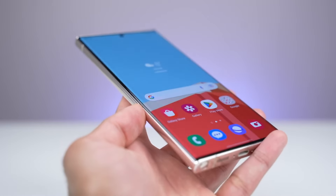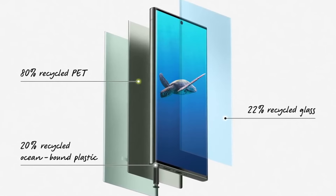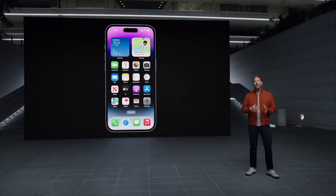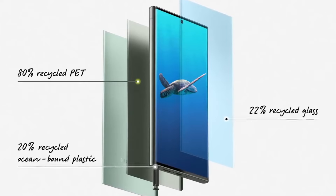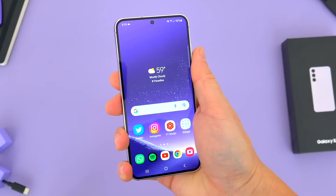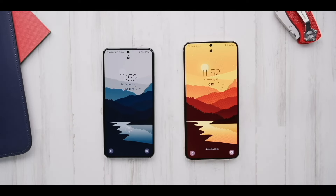However, one significant difference could be the material used by Samsung. Speculation suggests that the Galaxy S24 Ultra might utilize titanium, similar to what Apple did with their iPhone 15 Pro lineup. This switch to titanium could result in a lighter phone compared to its predecessor, which would be an improvement for the S24 Ultra. Additionally, there are rumors indicating that Samsung might not limit this change to the Ultra model — it could also extend to the Galaxy S24 and S24 Plus.